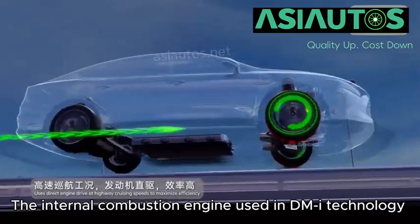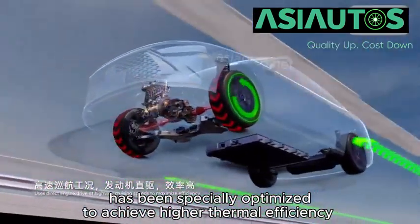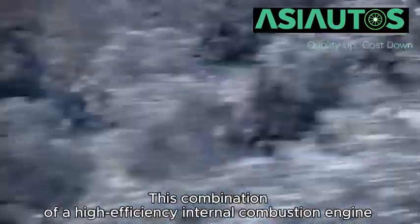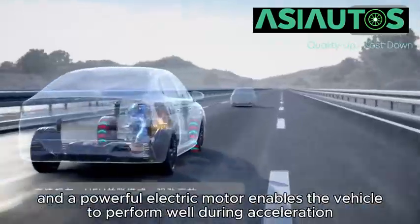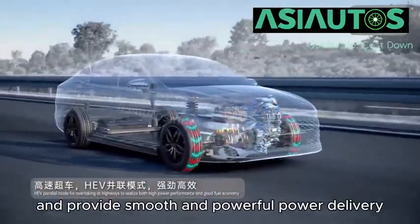The internal combustion engine used in DMI technology has been specially optimized to achieve higher thermal efficiency and better fuel economy than traditional engines. This combination of a high-efficiency internal combustion engine and a powerful electric motor enables the vehicle to perform well during acceleration and provide smooth and powerful power delivery.